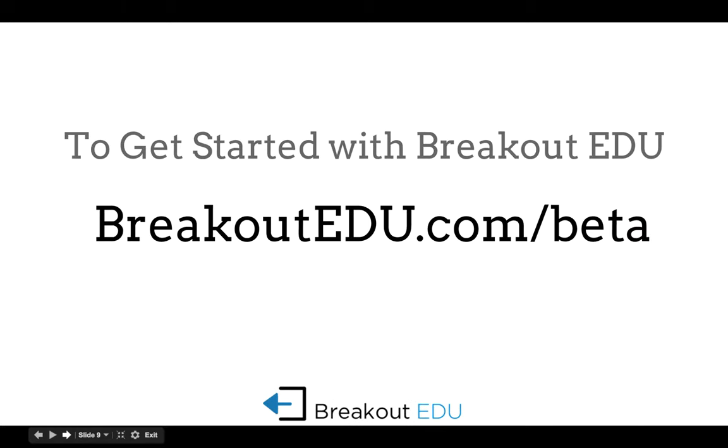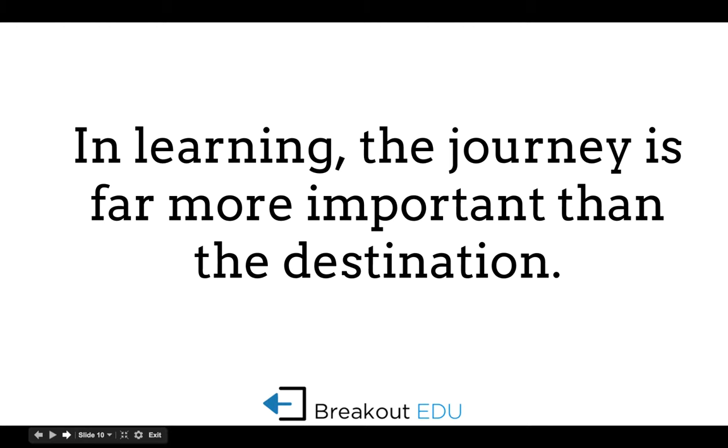Here is the website address, and I will take you there and go through some of the games, equipment, and resources available. One of the things I love about Breakout EDU is that the journey is often more important than the destination. Learning needs to not be a spectator sport — we need to get students up and moving, collaborating, and having those conversations when working through the clues. So Breakout EDU is a great tool to do that.